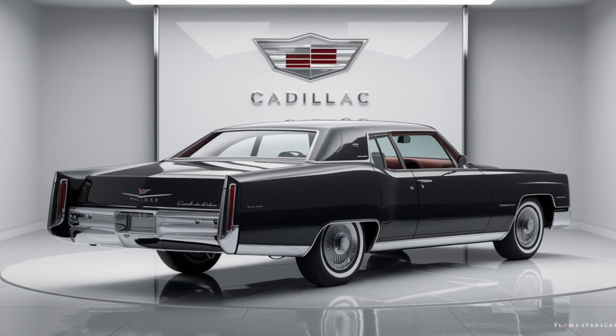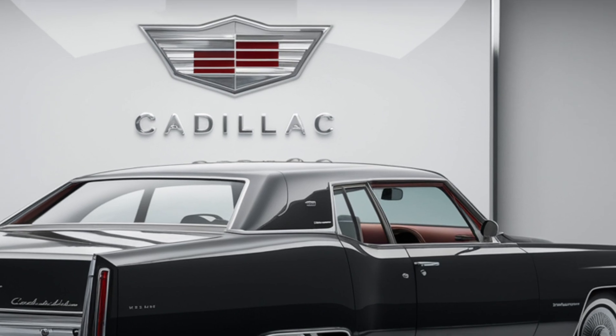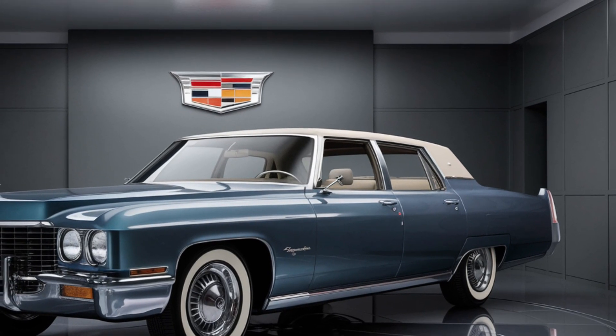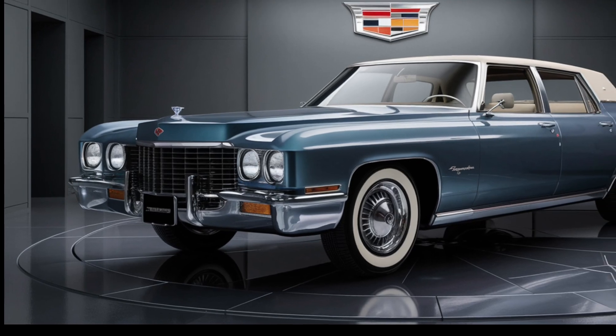But the Fleetwood Brougham isn't just about power — it's about presence. With a length of 228.5 inches and a wheelbase of 133 inches, this Cadillac commands attention on any road, and it does so with style, offering a range of colors that reflect the era's taste for boldness and elegance.